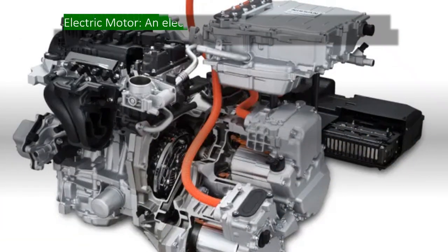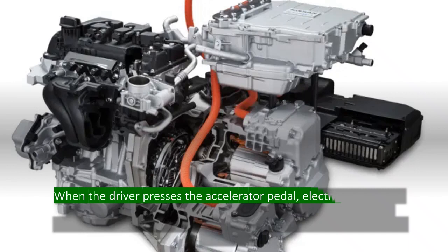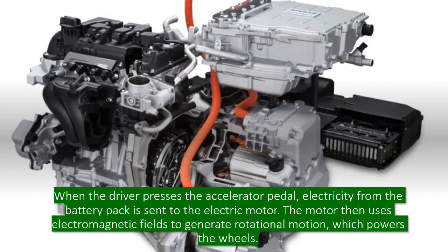Electric motor. An electric motor is responsible for converting electrical energy into mechanical energy to drive the car's wheels. When the driver presses the accelerator pedal, electricity from the battery pack is sent to the electric motor. The motor then uses electromagnetic fields to generate rotational motion, which powers the wheels.